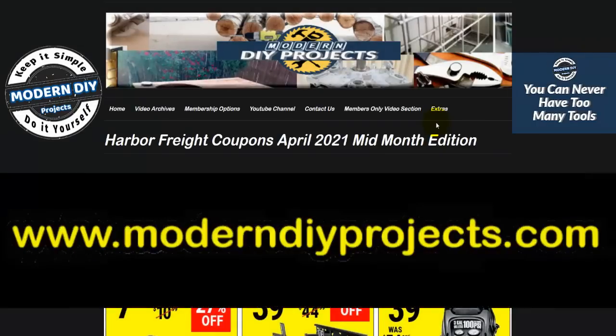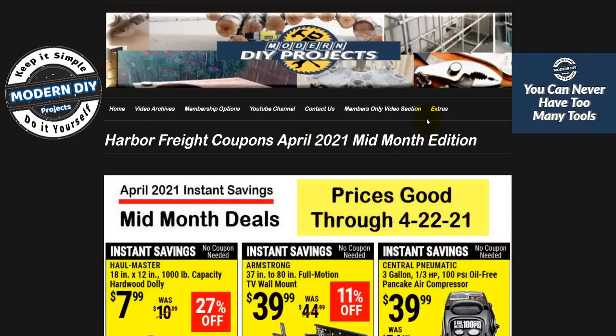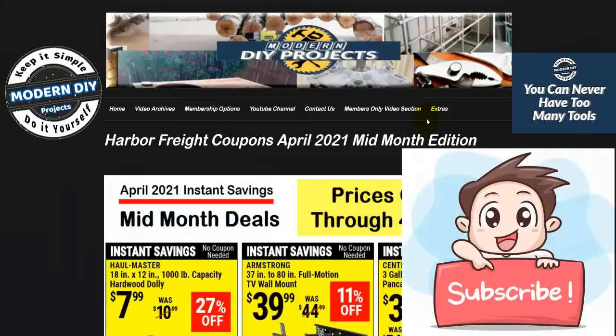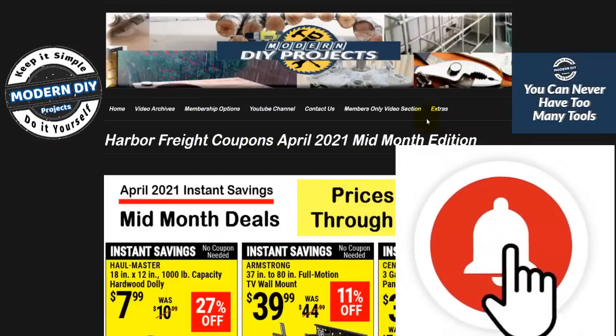As always, if you can't see these coupons clearly due to the video encoding, do not worry. All these coupons are available at my website under the extras tab in high resolution. That way you can check out these coupons anytime you want and use them online or shopping at the store, whatever is most convenient for you. If you enjoy getting the latest information on money-saving coupons from Harbor Freight, be sure to hit that subscribe button and ring that bell so you get notified every time I produce a new coupon video.